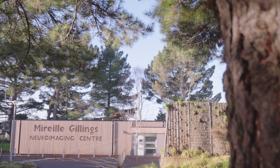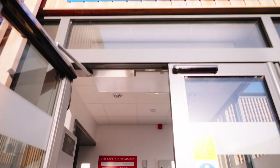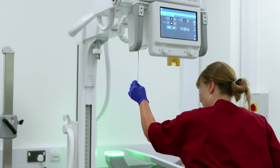As well as the imaging equipment we have at the Medical Imaging Centre, people can also access the Mireille-Gillings Neuro Imaging Centre, which has a 3T MRI scanner and PET CT.